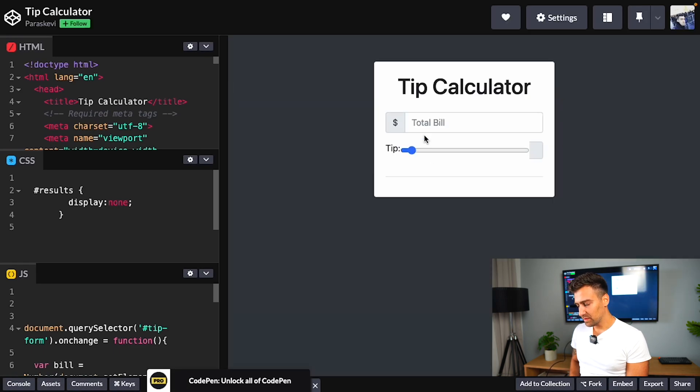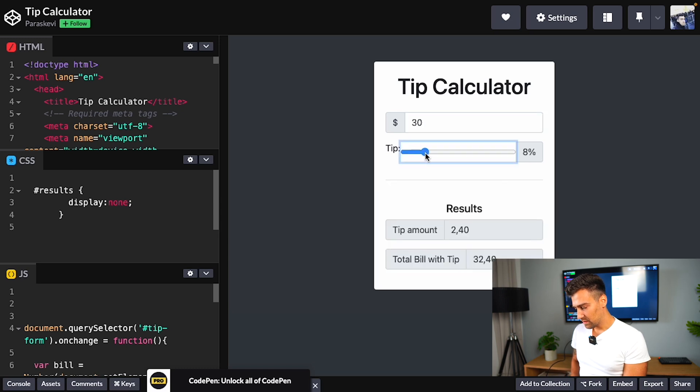Tip calculator — you can have, let's say, 30 bucks and then change the tip percentage. Very simple but effective.